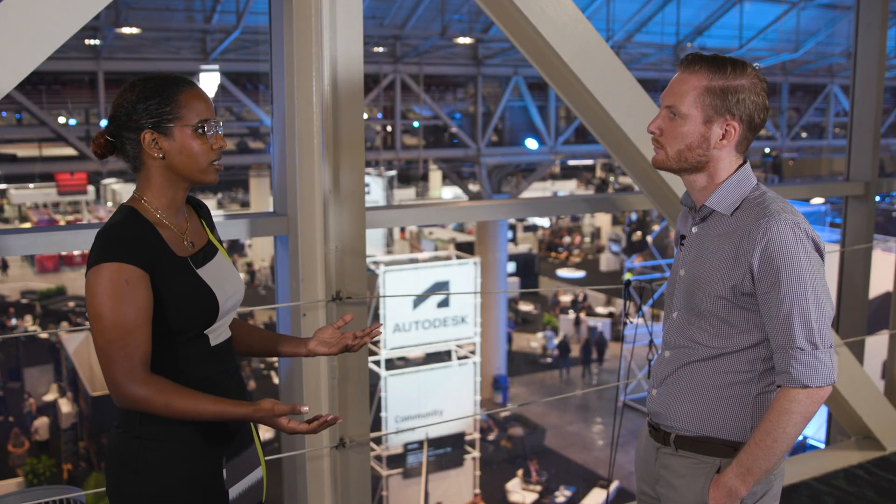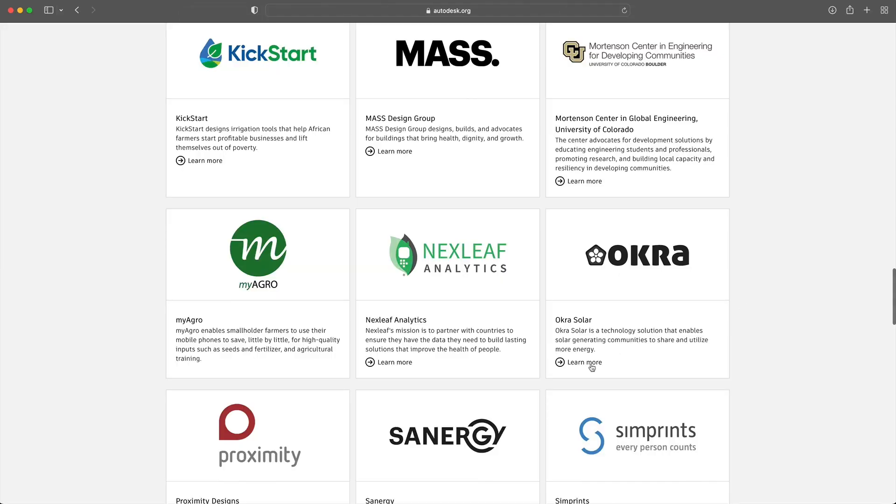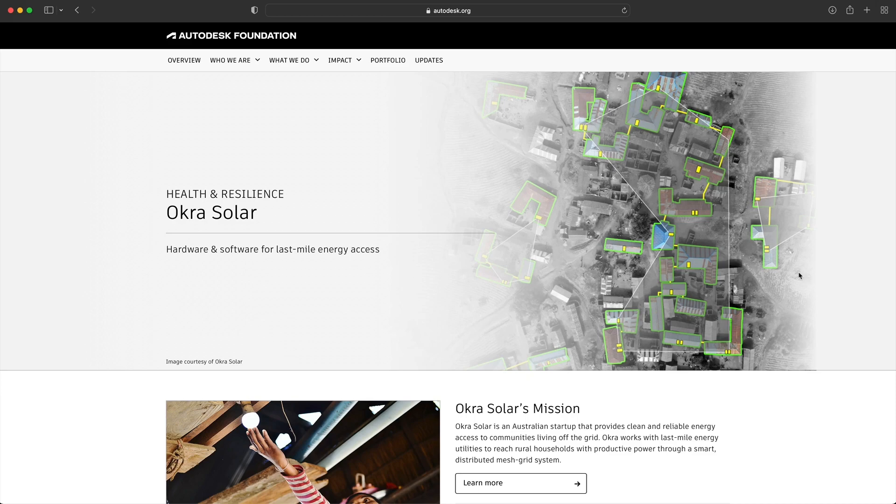How has Autodesk figured into deploying these kinds of solutions in underserved areas? A couple of major ways. We had been using Autodesk software from the early days to do a lot of the concept mechanical designs for the OkaPod, the main product that we manufacture and sell. We've also received an investment from the Autodesk Foundation, which has been hugely helpful for us in scaling our mission and continuing to do our work.